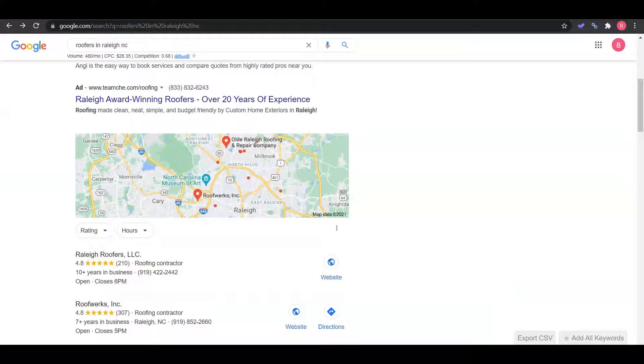I've pulled up a keyword — roofers in Raleigh, North Carolina. I know you guys have different service locations, so just take this as a starting point to show you a piece of what you can achieve on a larger scale. For 'roofers in Raleigh, North Carolina,' this keyword alone has almost 500 searches a month.